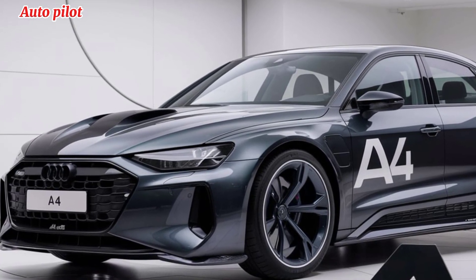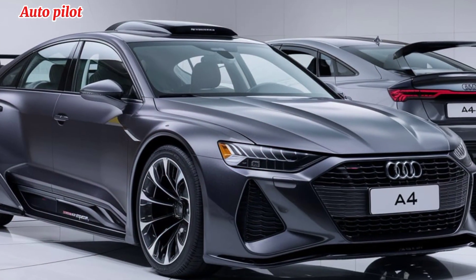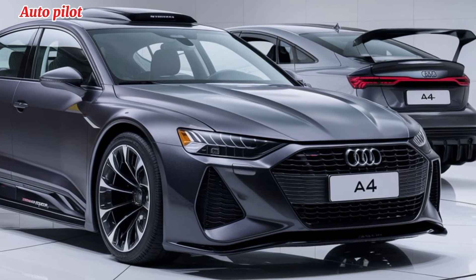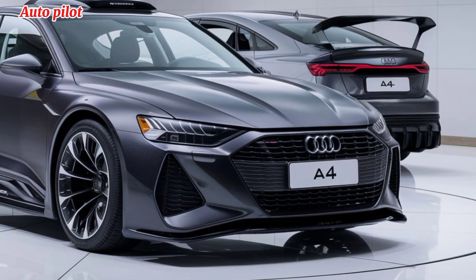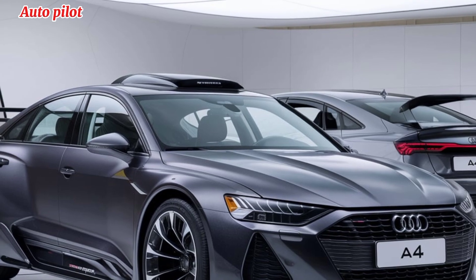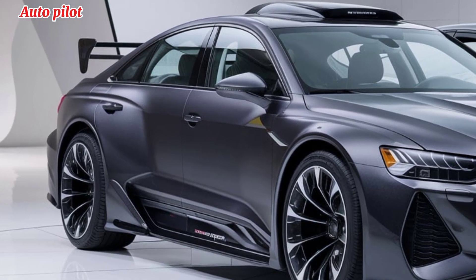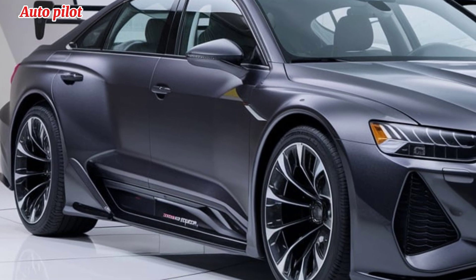Under the hood, the 2025 A4 offers a range of engine options, from fuel-efficient four-cylinders to higher-performance models. Audi has also embraced electrification with the addition of mild hybrid technology, which improves efficiency without compromising on power. The quattro all-wheel drive system remains a staple, providing excellent handling and stability in all conditions.